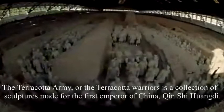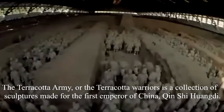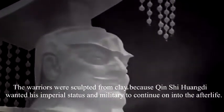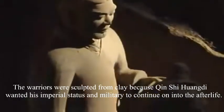The Terracotta Army, or the Terracotta Warriors, is a collection of sculptures made for the first emperor of China, Qin Shi Huangdi. The warriors were sculpted from clay because Qin Shi Huangdi wanted his imperial status and military power to continue on into his afterlife.